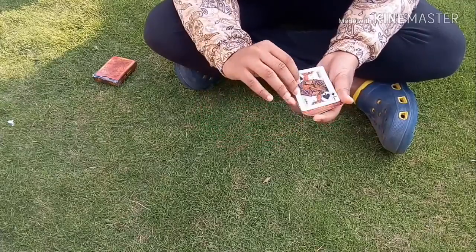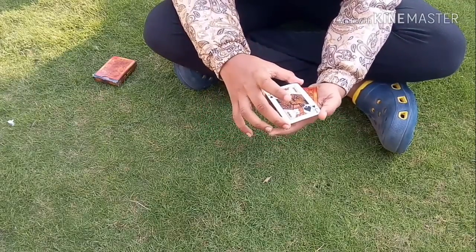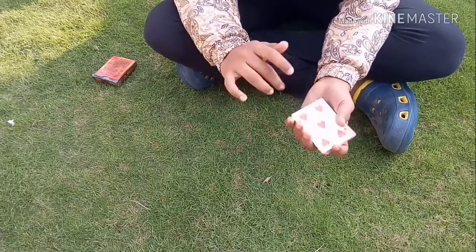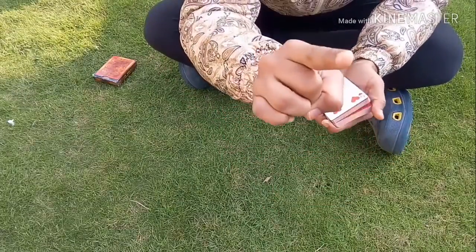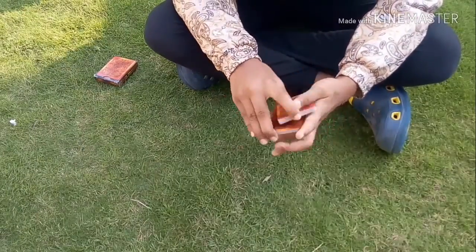Now I am going to take a random card. It's a jack of spades — a random card. What is your card? The five of hearts. Just like that — magically, the jack of spades turns into your card, the five of hearts. Friends, I hope you enjoyed this awesome trick.